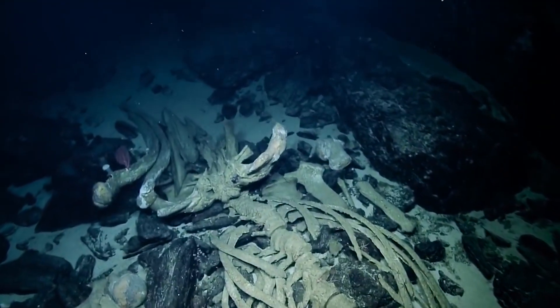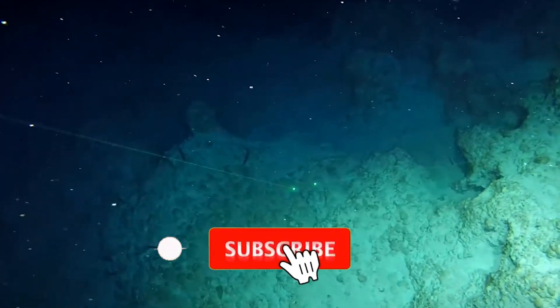If you want to dive deeper into the mysteries of the ocean, make sure you're subscribed to this channel.